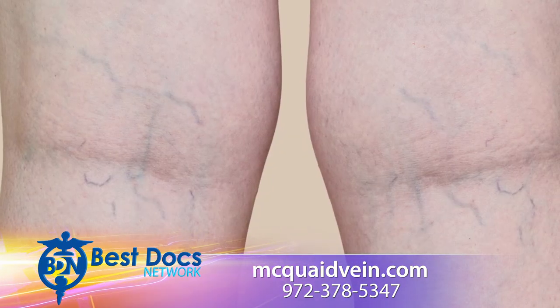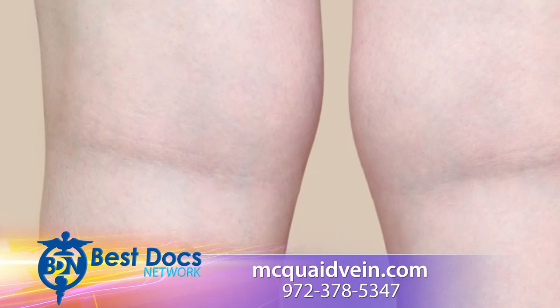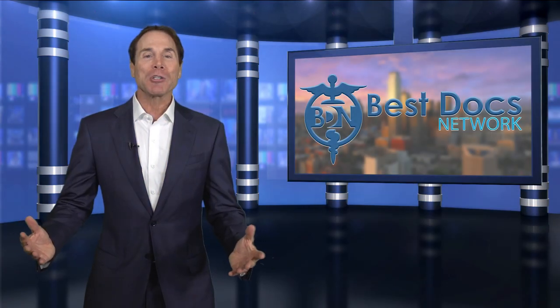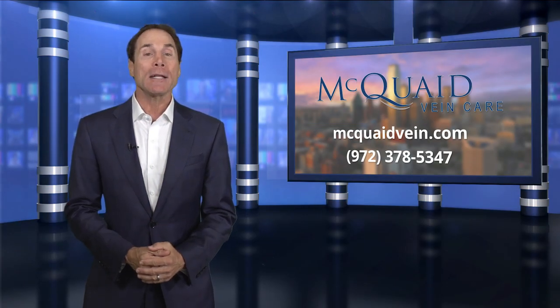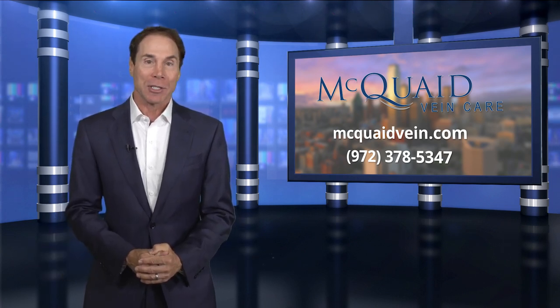The results from spider vein treatments are excellent. People generally see dramatic improvement in the appearance of their legs, which is most of the time why they've come to see me. To find out more about this procedure and others, log on to McQuaidVein.com or give them a call. McQuaid Vein Care, part of the Best Docs Network.